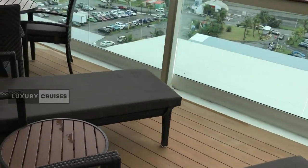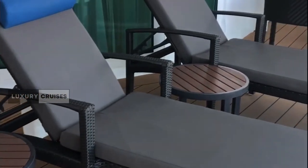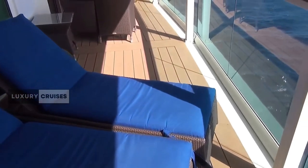Now step out onto the private balcony. The views are simply breathtaking, overlooking the vast ocean. It's your personal front-row seat to sunsets and serenity.